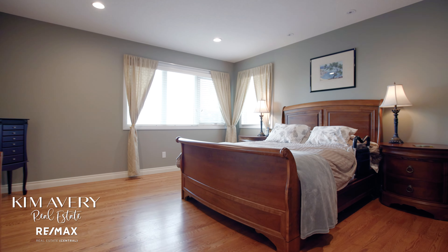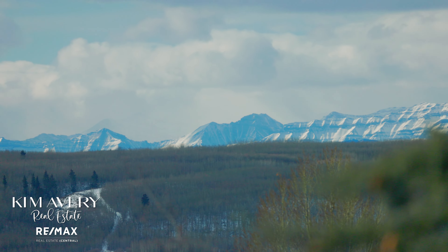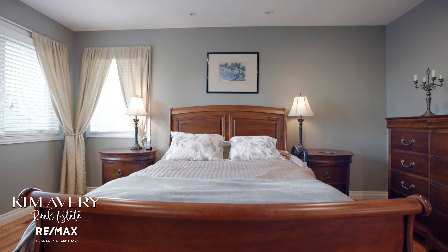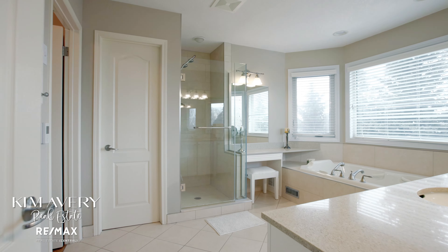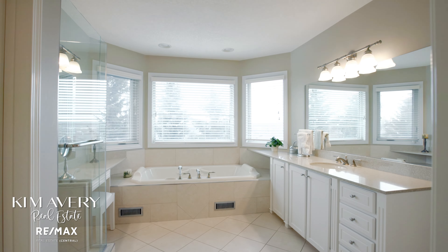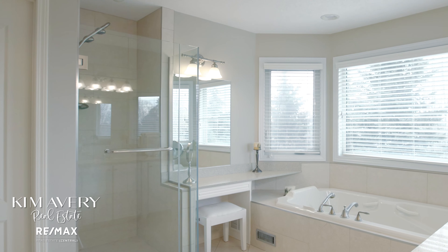Welcome to the primary suite. My favourite thing about this room is the beautiful mountain views — from sunrise to sunset, it's always a great way to wake up and go to sleep. The adjoining ensuite bathroom offers a jacuzzi tub, make-up table, large walk-in closet, and stand-up tile shower.